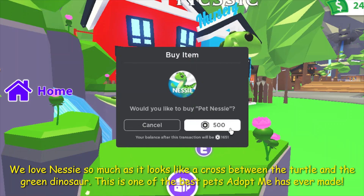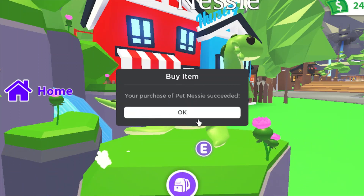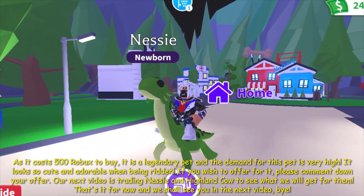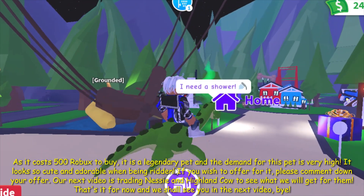This is one of the best pets Adopt Me has ever made and this is going to increase in value. As it costs 500 Robux to buy, it is a legendary pet and the demand for this pet is very high. It looks so cute and adorable when being ridden on.